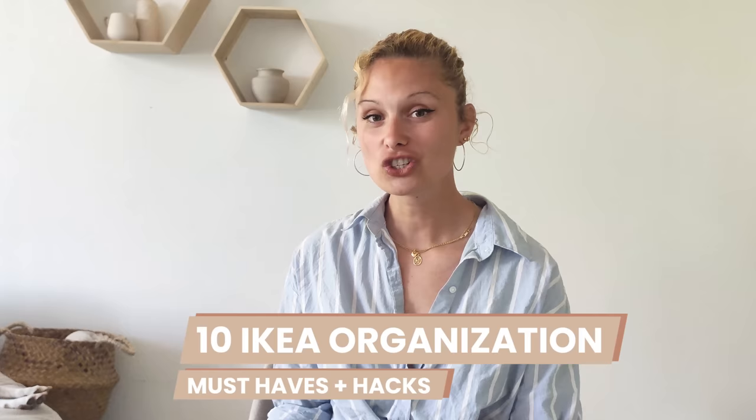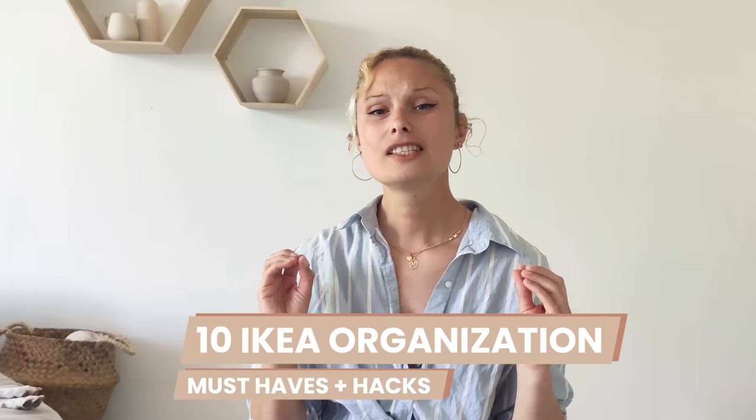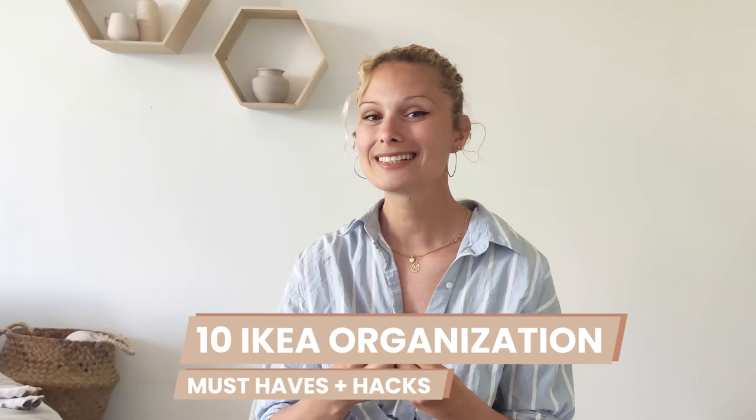Welcome back to the channel! I'm Man from Home by M&M and today I'm sharing my top 10 IKEA organization items and must-haves you just gotta have. These affordable products help me so much to stay organized and get rid of visual clutter in my home, and today I'm sharing them with you.